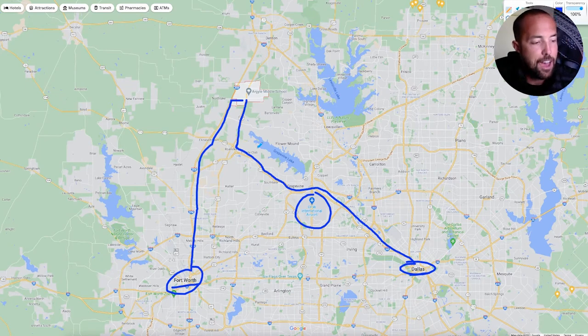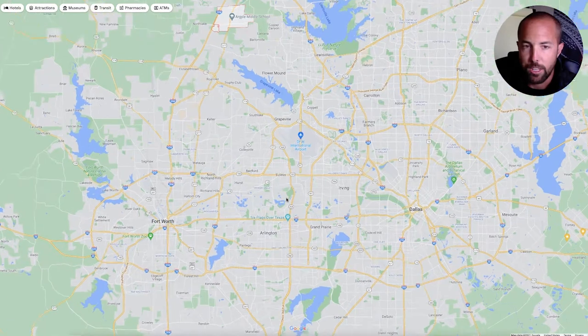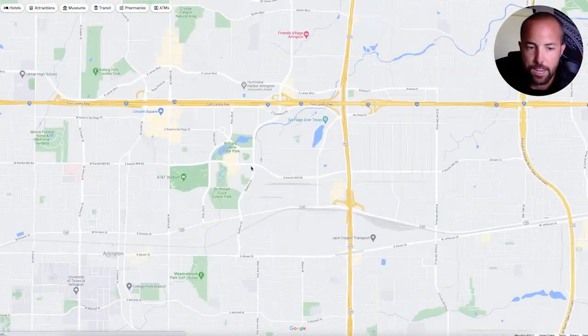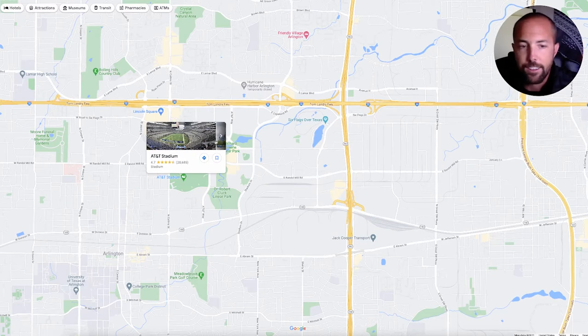Obviously nice to have that, and then if you're a Cowboys fan or you want to watch your team play at Cowboys Stadium, that's going to be over here in Arlington — right where my mouse is. So if we come down, I'll show you — it's right here. You've got AT&T Stadium right there, you know, it is an impressive structure. This is Jerry World. So if you haven't been, you've got to go.